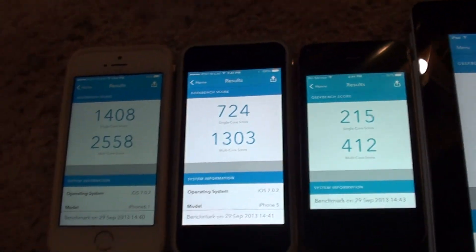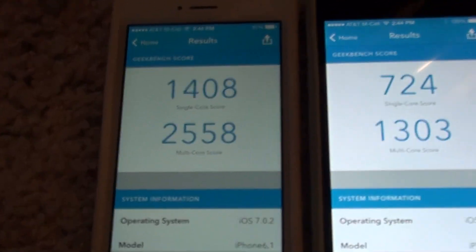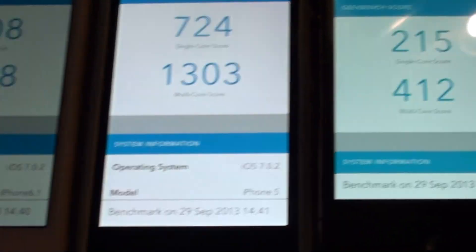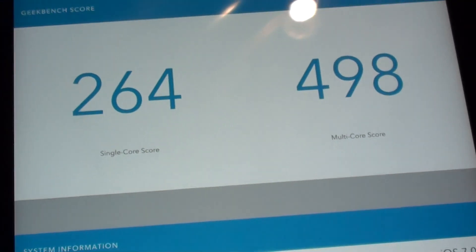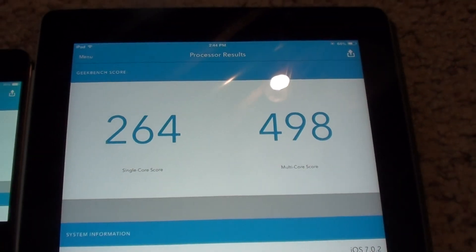So, there we go. Geekbench 3 app results: iPhone 5S — 2558. iPhone 5 — 1303. iPhone 4S — 412. And iPad 2 — 508.